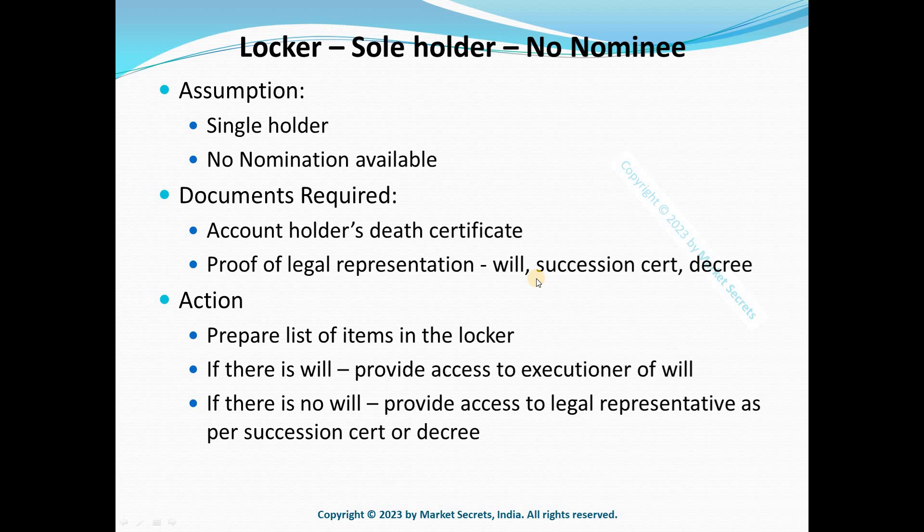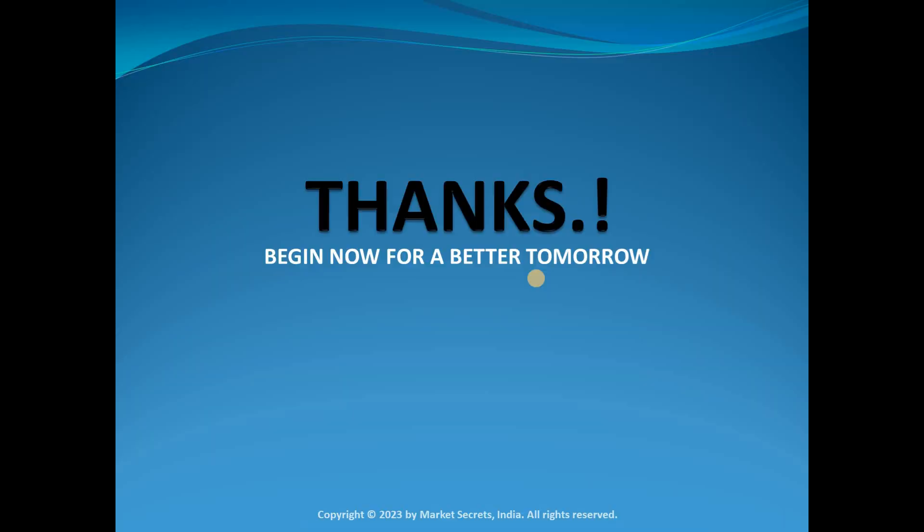If you have any queries, comments, or feedback about this episode, leave them in the comment section. Hit the like button if you liked this video, share it with your friends if you find it useful, and subscribe to our YouTube channel and click the bell icon to get notified whenever we upload a new video or conduct a live session.